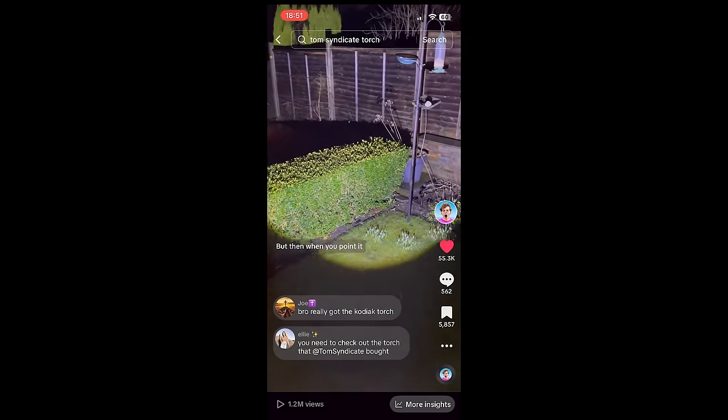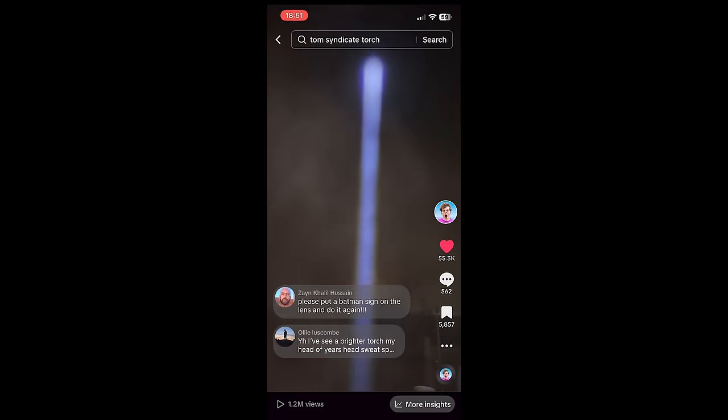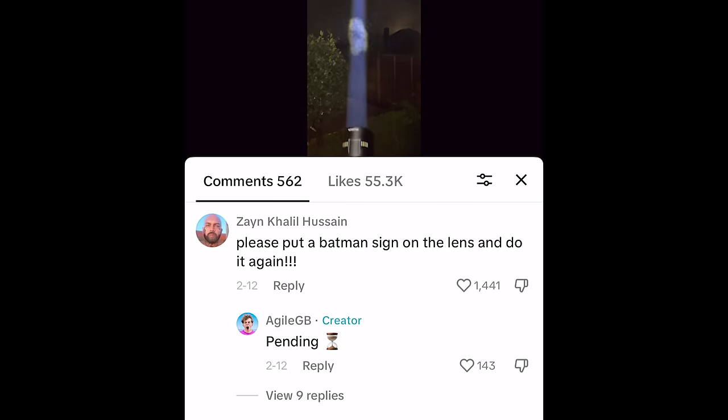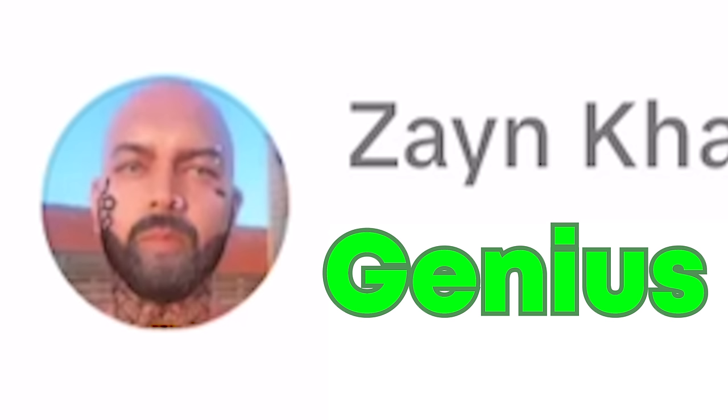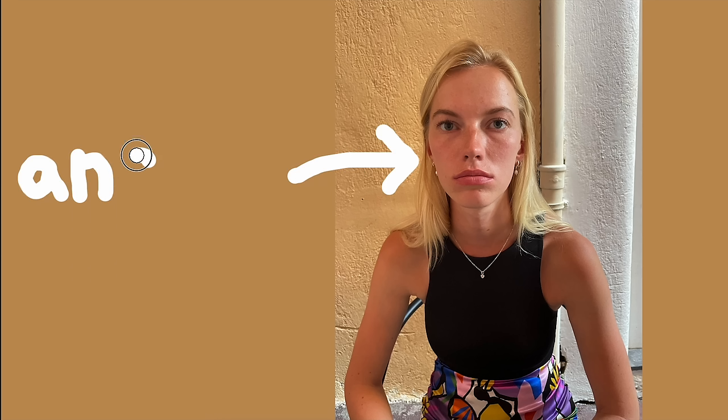I then posted a video of the torch on TikTok and it kind of went viral. There was a comment from Zane who said please put the Batman sign on the end of the lens and do it again. Zane, you are a genius. But first I need to save my anniversary and arguably my relationship.